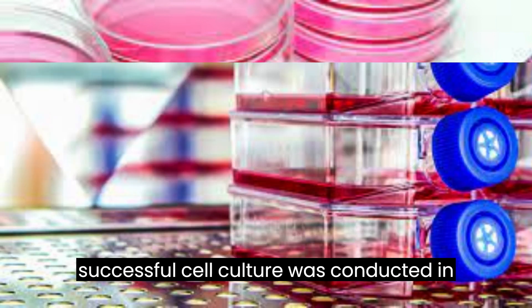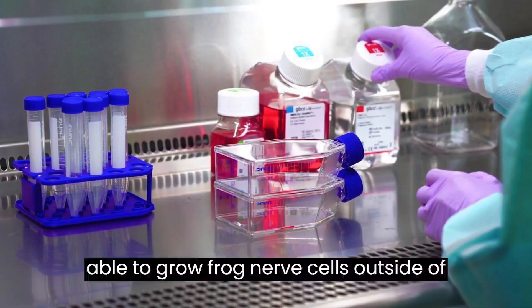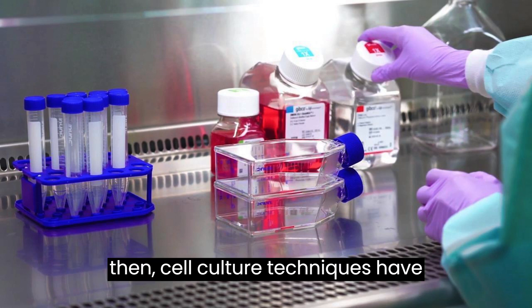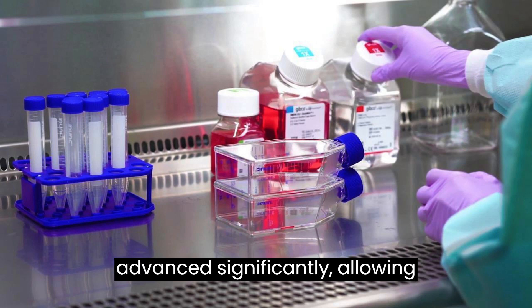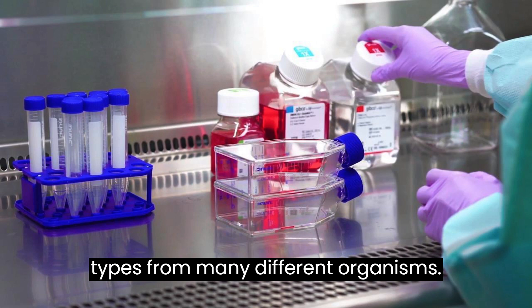The first successful cell culture was conducted in 1907 by Ross Harrison, who was able to grow frog nerve cells outside of their natural environment. Since then, cell culture techniques have advanced significantly, allowing scientists to grow a wide range of cell types from many different organisms.